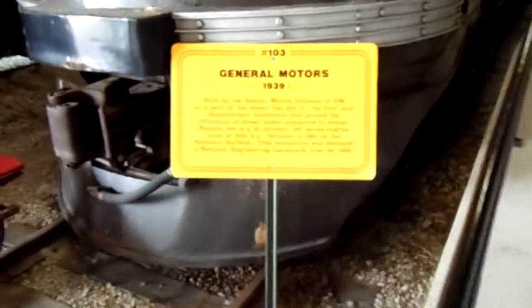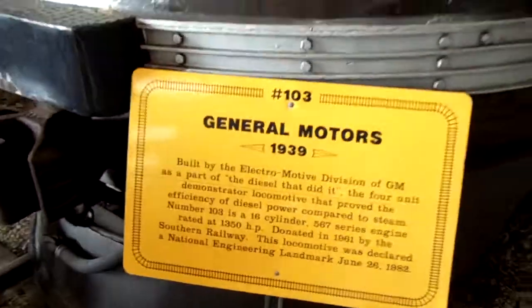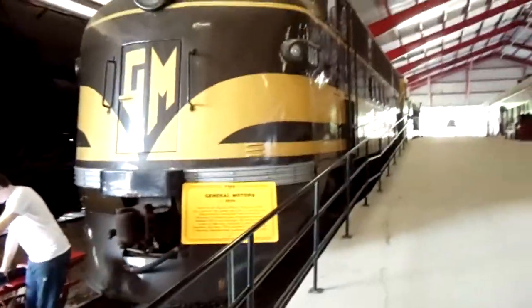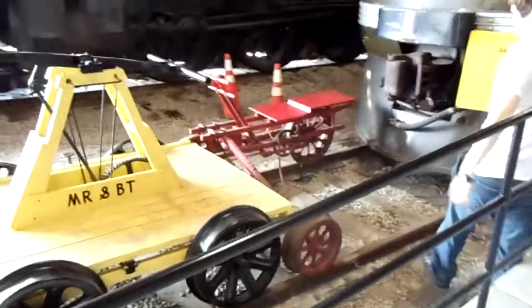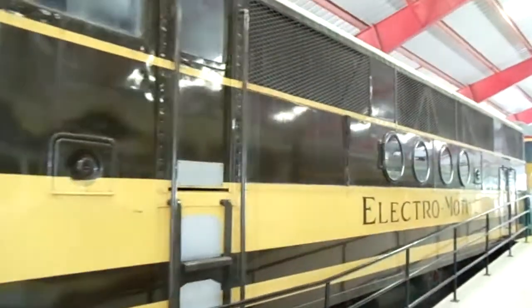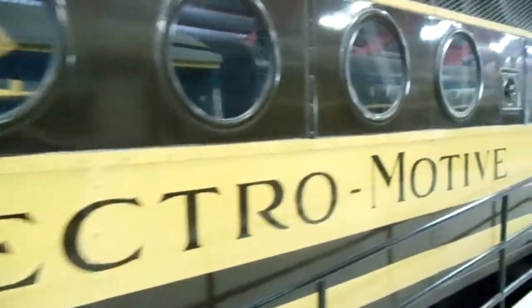This is a 1939 General Motors train, and you guys can read the stats on it, but I just think it's another really slick looking train — take a look at that. Jordan found some kind of rail motorcycle device, which is pretty neat. But this thing is slick looking, very neat — electromotive, very cool.